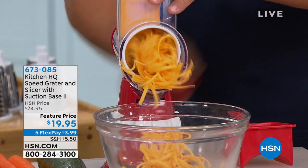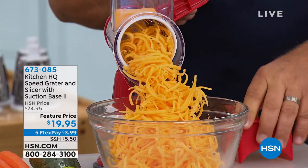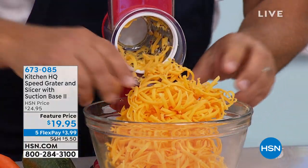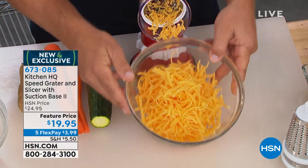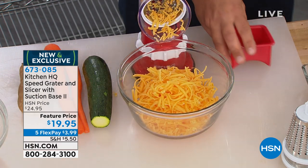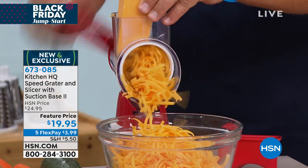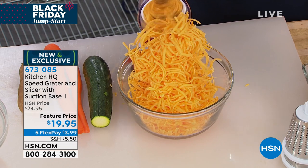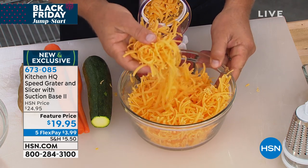We're in the kitchen with Kitchen HQ. This is what a lot of us will wish we had come Thanksgiving when cutting up and grating all that cheese for mac and cheese and potatoes for potato salad. The Kitchen HQ Speed Grater comes with the slicer, suction base, and in a variety of colors. It's the fastest way to slice — fine or thick — without plugging anything in or charging anything, for just under $20.